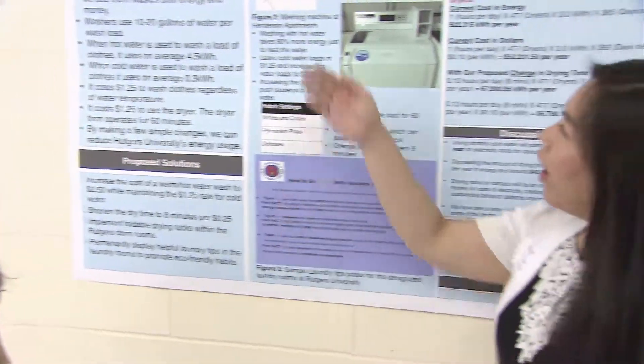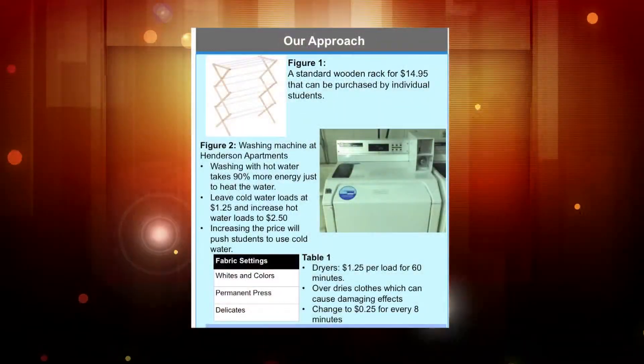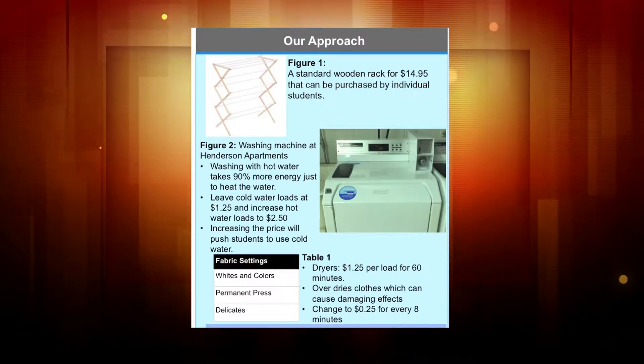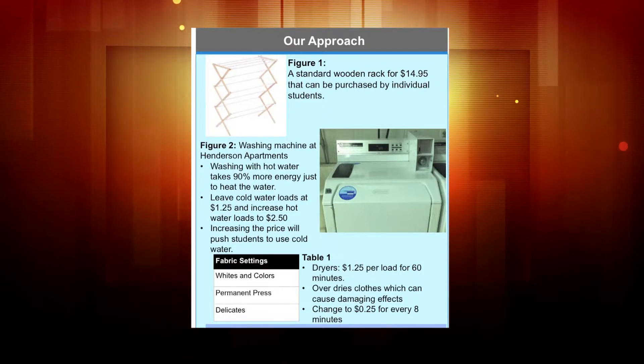On this figure here is a standard wooden rack that can be purchased by students for $14.95. It can be shared amongst two roommates so it would only be $7.50 per student, and that would be theirs to keep and they could use it for their four years at the university.